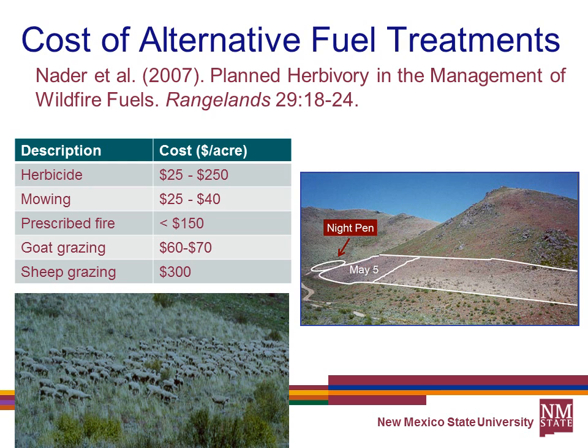Looking at the cost of alternative fuel treatments summarized in a Rangelands article by Nader about the Carson City study: herbicide treatments cost $25 to $250 an acre depending on what you're controlling; mowing costs $25 to $40 an acre, though there's a fire-starting risk from mowers hitting rocks; prescribed fire can be done for less than $150 an acre; goat grazing runs $60 to $70 an acre; and the sheep grazing treatment in Carson City cost about $300 per acre.